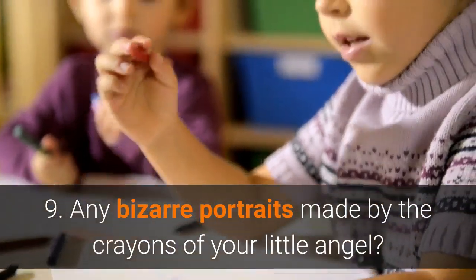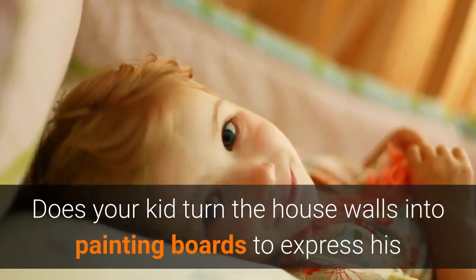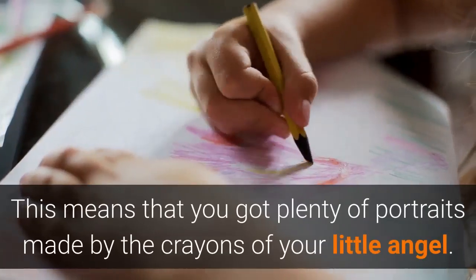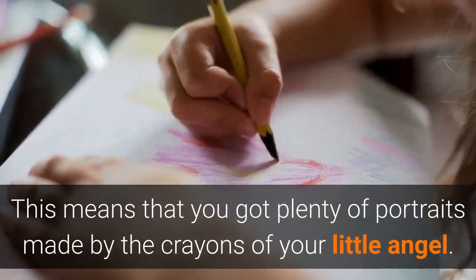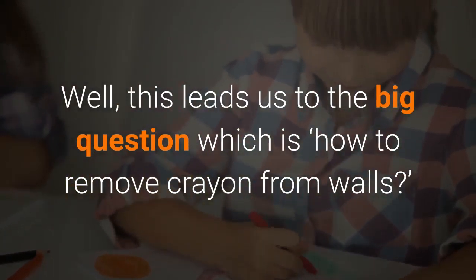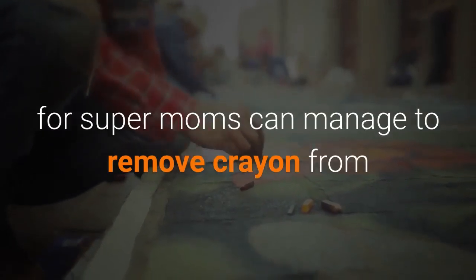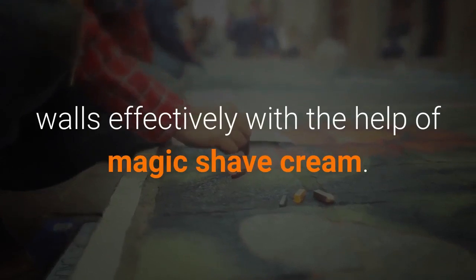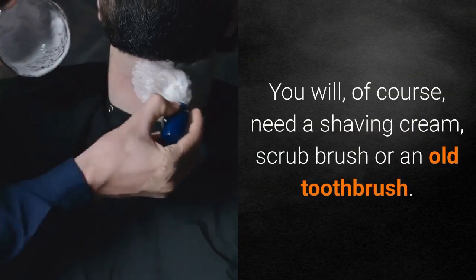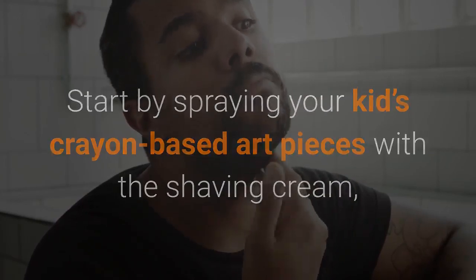Number 9: Any bizarre portraits made by the crayons of your little angel? Get rid of them now! Does your kid turn the house walls into painting boards to express his or her thoughts? This leads us to the big question: how to remove crayon from walls? Despite being difficult, this is not an impossible mission, for super moms can manage to remove crayon from walls effectively with the help of shaving cream. You will need a shaving cream and a scrub brush or an old toothbrush. Start by spraying your kid's crayon-based art pieces with the shaving cream, then keep scrubbing.